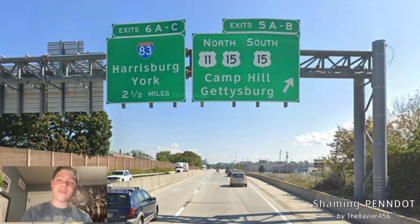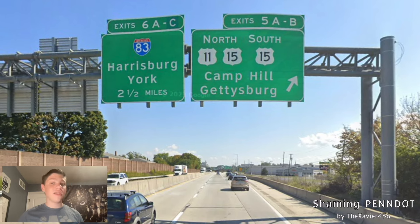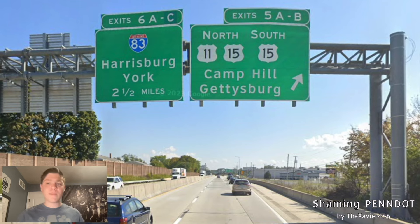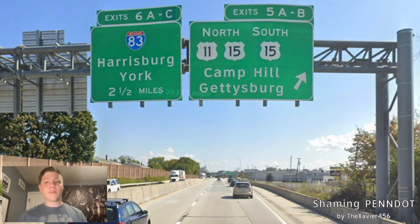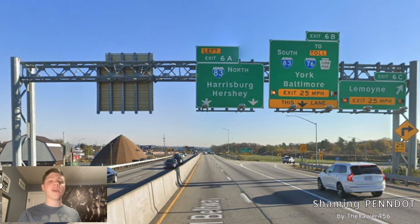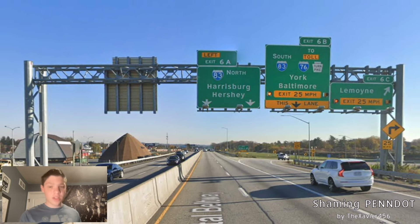And here we meet 11 and 15 once again for Camp Hill and Gettysburg. Gettysburg's okay — Camp Hill is a suburb, sign Sealand's Grove. I forgot to mention that this exit was requested by Cordonnage 437 because he actually has childhood memories of this exit — he got off of it to go to an Arby's. And shortly, we're going to be meeting 83 for Harrisburg and York. Again, that should be Harrisburg and Baltimore. And now I come back to where we started — we meet South-83 and Toll-76 for York and Baltimore, and 83 North for Harrisburg and Hershey. Again, it should be Hershey and Scranton or whatever.